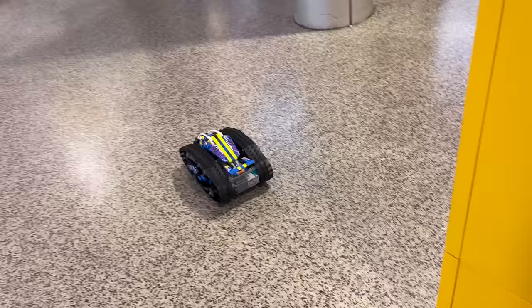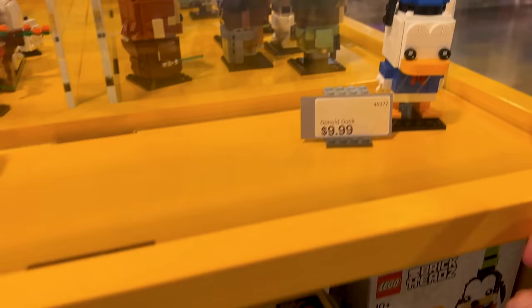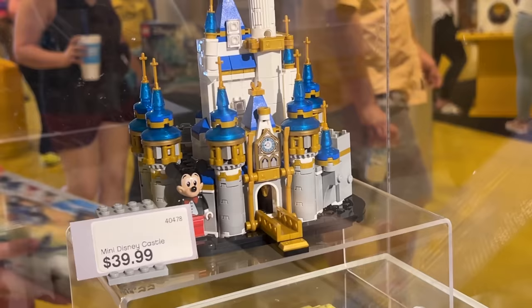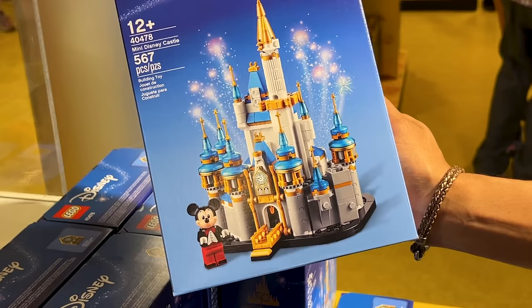A little lizard friend is visiting us! Here is the display of Donald Duck, Goofy, and Pluto. I came to look at the Daisy Duck display and got distracted by this castle — it is for the 50th anniversary and is $40. I know the 50th is over, but that castle is just beautiful!